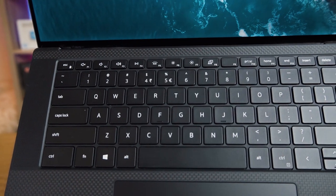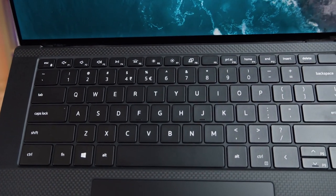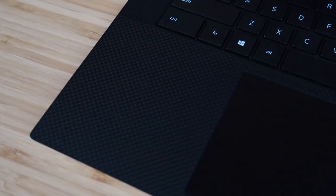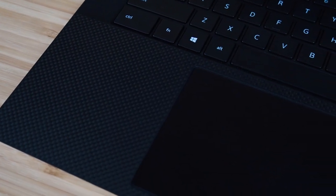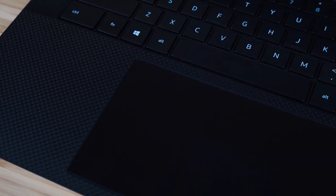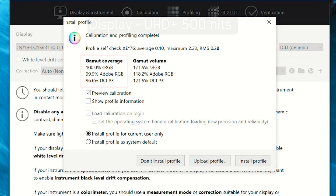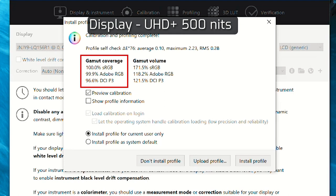As for the keyboard, trackpad, and chassis, it hasn't changed since the Precision 5550 and the XPS 9500, so I'm going to refer you back to my Precision 5550 video for my thoughts on those.